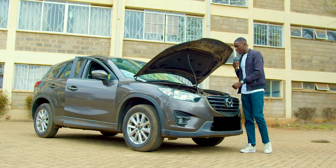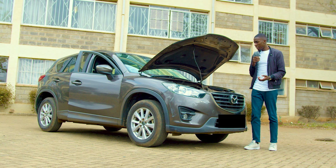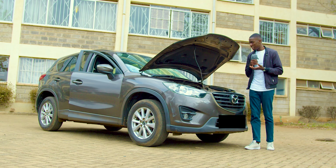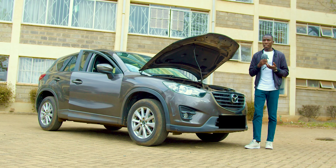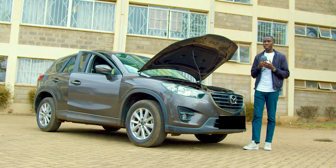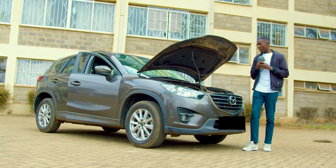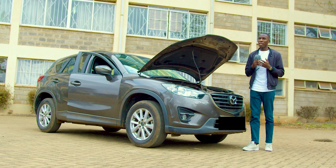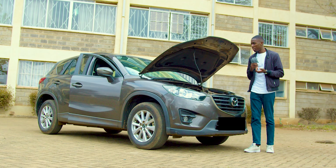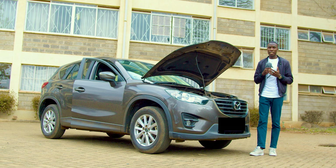You may have seen the Skyactiv technology logo embossed on the engine. This is basically Mazda's technology to reduce CO2 emissions as diesel is combusted in the engine. It also provides better performance, more power, and more efficient fuel burning. While some argue that the turbo boxer engine in the Subaru Forester is more interesting, this should be more than sufficient for your day-to-day needs.